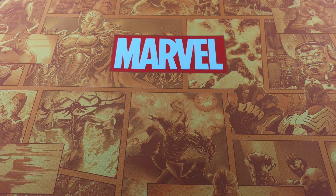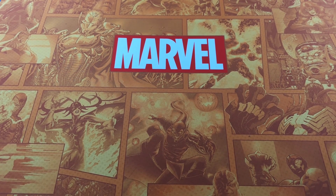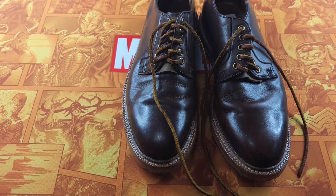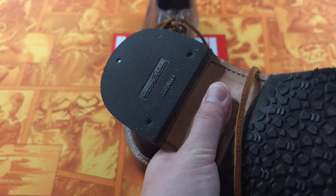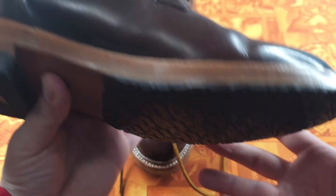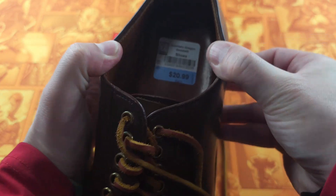These next couple of items are things I found on Friday before we left for our trip — and they are shoes. You know how I feel about shoes. I don't buy them anymore, but these — before I show you what they are — you can see they require no cleaning whatsoever. And you can see the price I paid: $21.